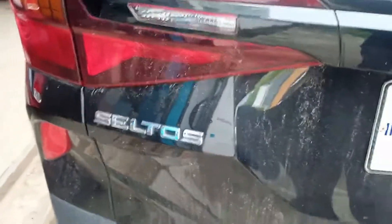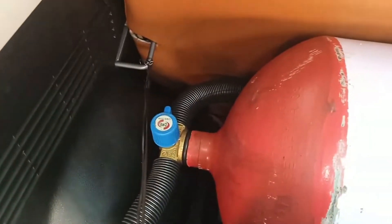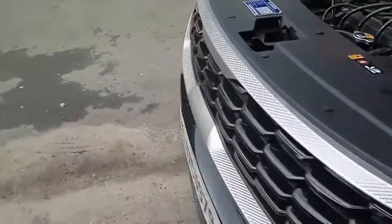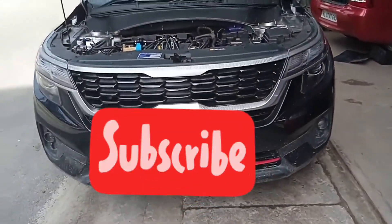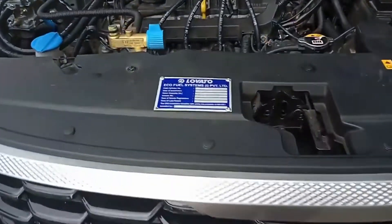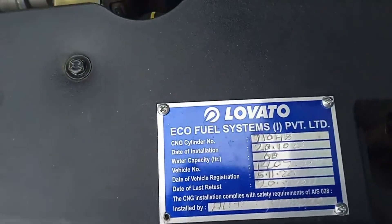Hi guys, this is my KSL Toss lower-mid variant and today I will show the CNG kit I installed in my car. This is a 60-liter CNG Lovato gas cylinder which I have installed. It is quite sufficient for the KSL Toss, as my car returns around 20 to 25 kilometers of mileage on CNG. You can fit the same for Creta or any other cars. Just make sure it is a company-branded CNG kit — this is Lovato system.